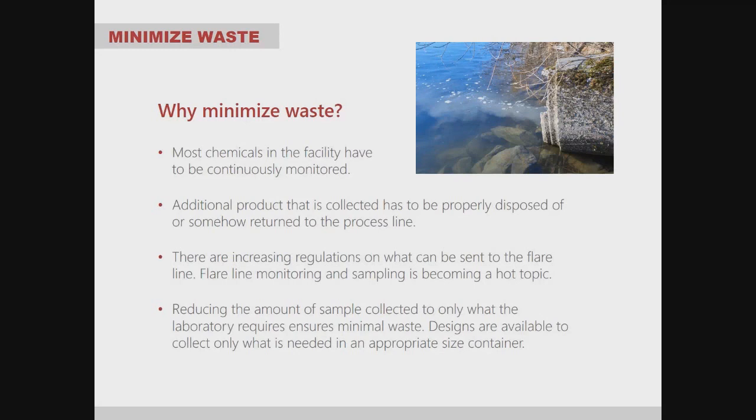There are increasing regulations on what can be sent to the flare line, and flare line monitoring and sampling is becoming a very hot topic. Reducing the amount of sample collected to only what the laboratory requires ensures minimal waste. Designs are available to collect only what is needed, in containers as small as two-milliliter vials — a system can be designed to collect exactly the amount needed to minimize waste.